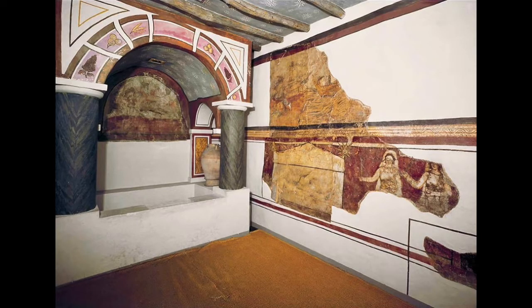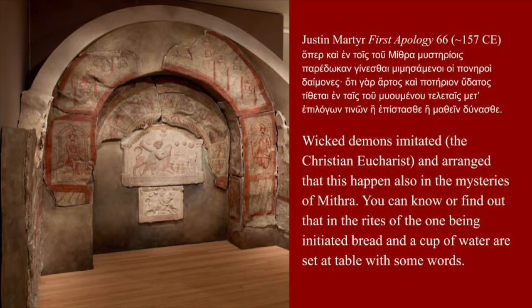The proximity of Mithraeum and church is the same proximity that occurred to Justin Martyr when he noticed what he thought were superficial similarities between the Christian Eucharist and Mithraic ritual: 'Wicked demons imitated the Christian Eucharist and arranged that this happen also in the mysteries of Mithra. You can know or find out that in the rites of the one being initiated, bread and a cup of water are set at table with some words.'